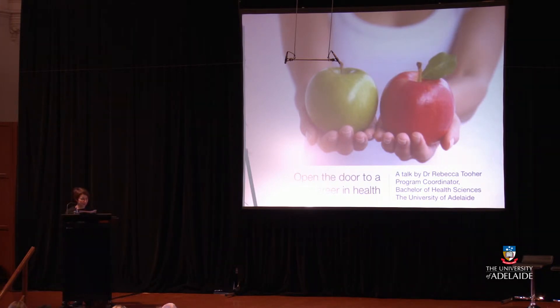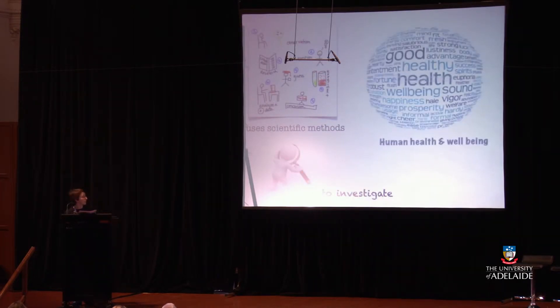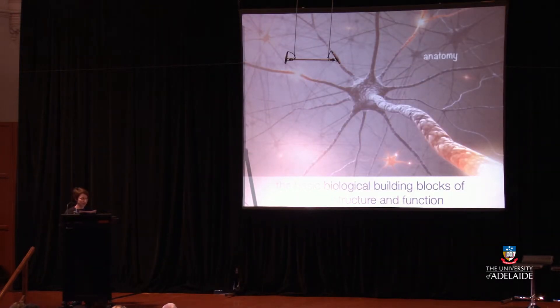So, what's a health scientist? A health scientist uses scientific methods to investigate human health and wellbeing. A health scientist studies the basic biological building blocks of human structure and function — so anatomy, genetics, molecular and cell biology, and physiology.